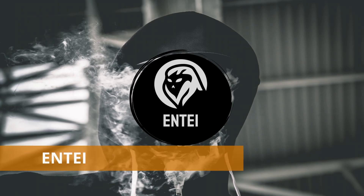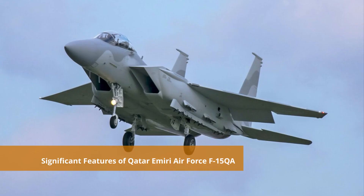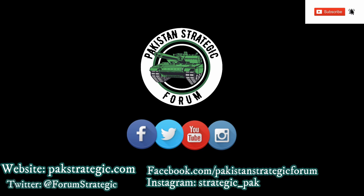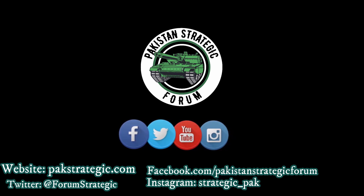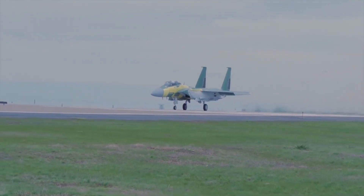Hello and Assalamu Alaikum, Pakistan. This is Antai from Pakistan Strategic Forum. Today the topic of our discussion is the significant features of the Qatari F-15 QA. We request all our followers to please subscribe to our YouTube channel and press the bell icon. Now let's discuss the main features of the Qatar Air Force F-15 QA.